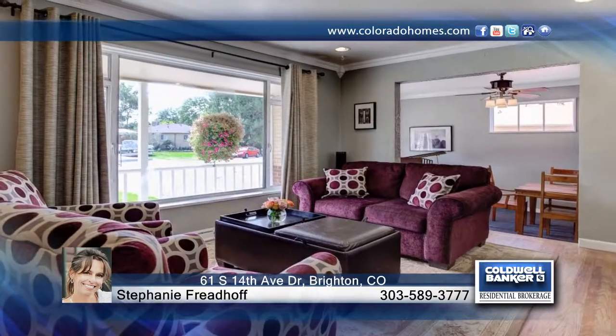Stephanie Friedhoff presents this charming three-bedroom, two-bath brick ranch in sought-after Sheraton Park on 0.21 acres.